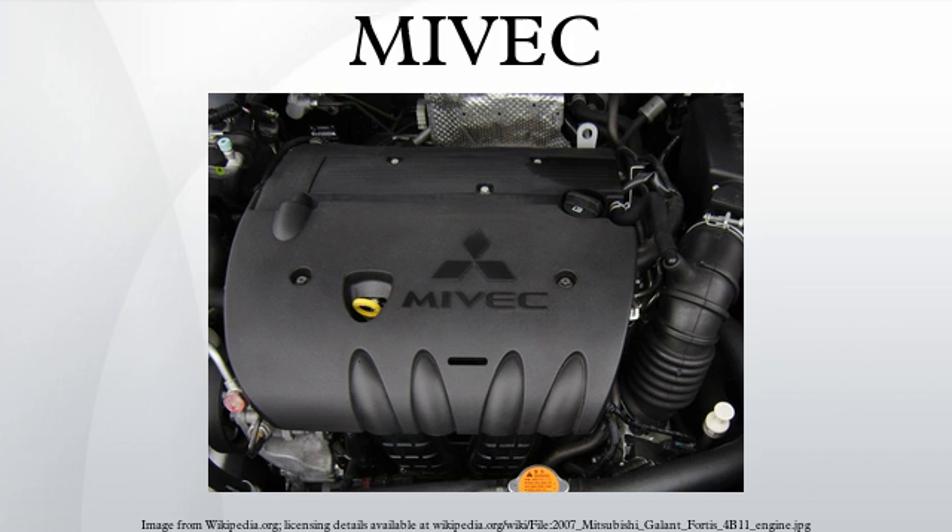Some types of variable valve control systems optimize power and torque by varying valve opening times and/or duration. Some of these valve control systems optimize performance at low and mid-range engine speeds, while others focus on enhancing only high RPM power. MIVEC provides both of these benefits by controlling valve timing and lift. The basic operation of the MIVEC system is altering the cam profiles and thus tailoring engine performance in response to driver input.